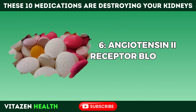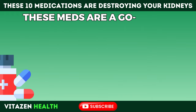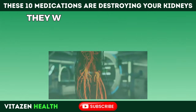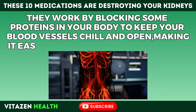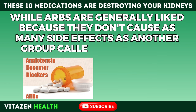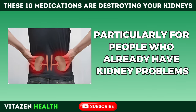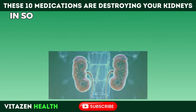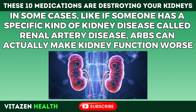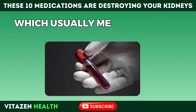Number 6: Angiotensin-2 receptor blockers, or ARBs, are a go-to for managing high blood pressure, heart failure, and certain kidney issues, especially for folks with diabetes. They work by blocking certain proteins in your body to keep blood vessels relaxed and open, making it easier for blood to flow through. While ARBs are generally preferred because they cause fewer side effects than ACE inhibitors, they're not without risks — particularly for people who already have kidney problems. In cases like renal artery disease, ARBs can actually worsen kidney function, so regular blood tests to monitor kidney health are important.